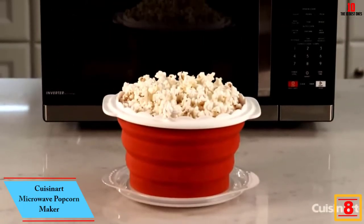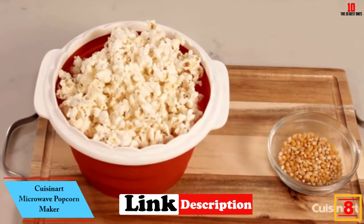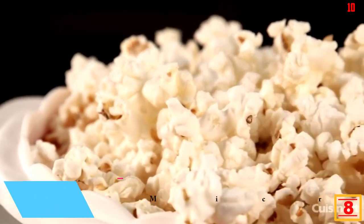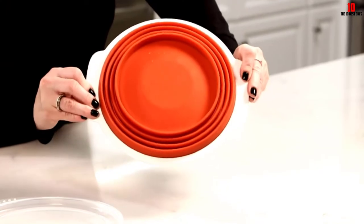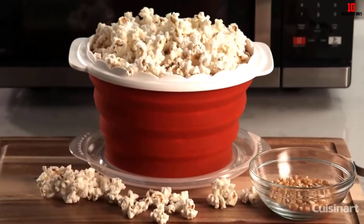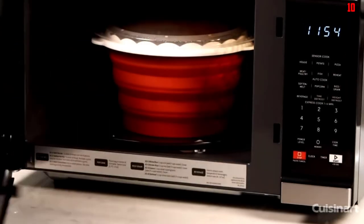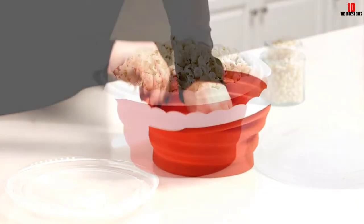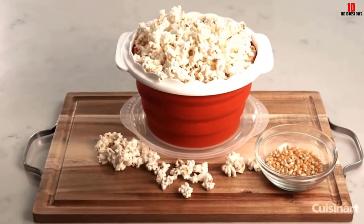At number 8 we have the Cuisinart Microwave Popcorn Maker. While a microwave may not typically yield great results for anything but reheated foods, the simplicity of making popcorn means you can get great results from microwave poppers. This silicone pop-and-serve container lets you make your popcorn and eat it from the same pot, perfect if you have limited space in the kitchen or live in an apartment. The tightly sealed lid allows you to microwave your kernels with no chance of unwanted spillage.